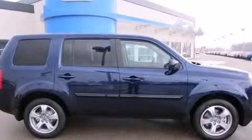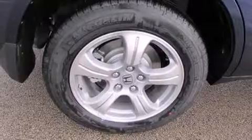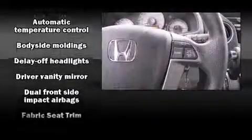Enjoy your favorite music via the stereo system, which includes a CD player with MP3 capability, steering wheel-mounted audio controls, and 7 speakers, enhancing the audio experience throughout the interior.